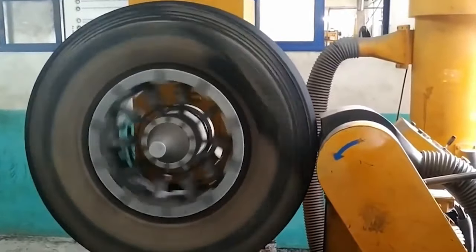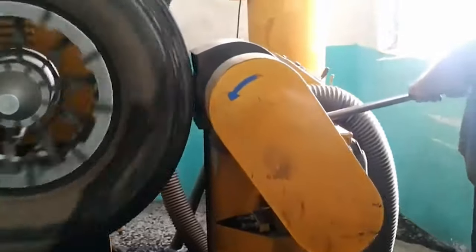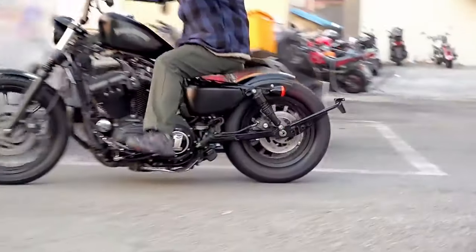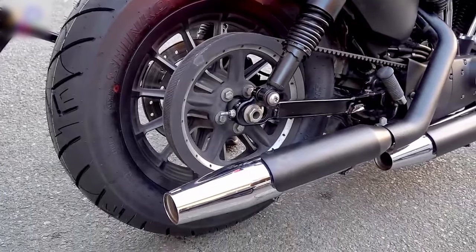After curing, the tire is gradually cooled to lock in its shape. As the mold opens, the newly formed tire emerges, its structure now solidified. No tire escapes scrutiny — each tire undergoes a meticulous inspection to ensure it meets stringent quality standards, and any imperfections are identified and addressed.